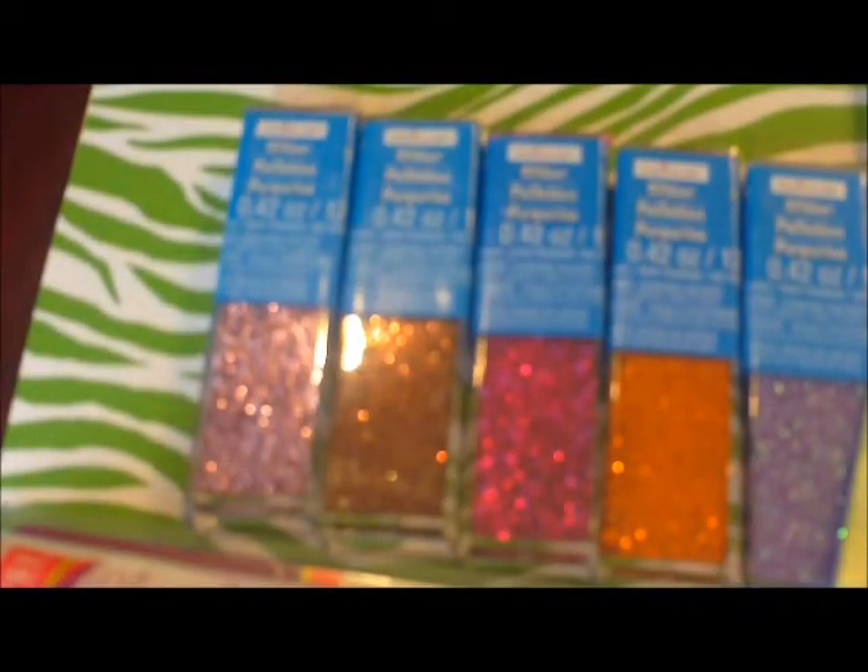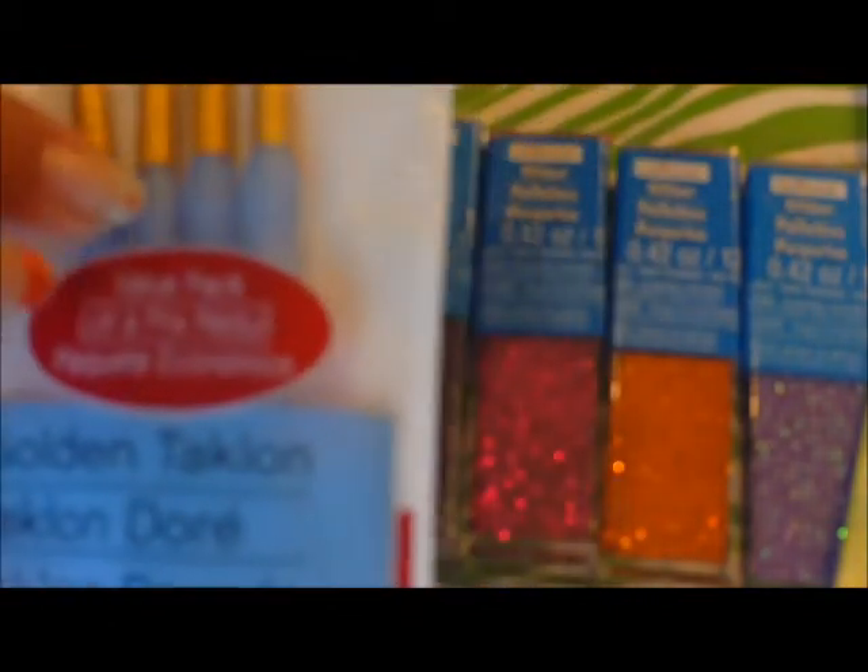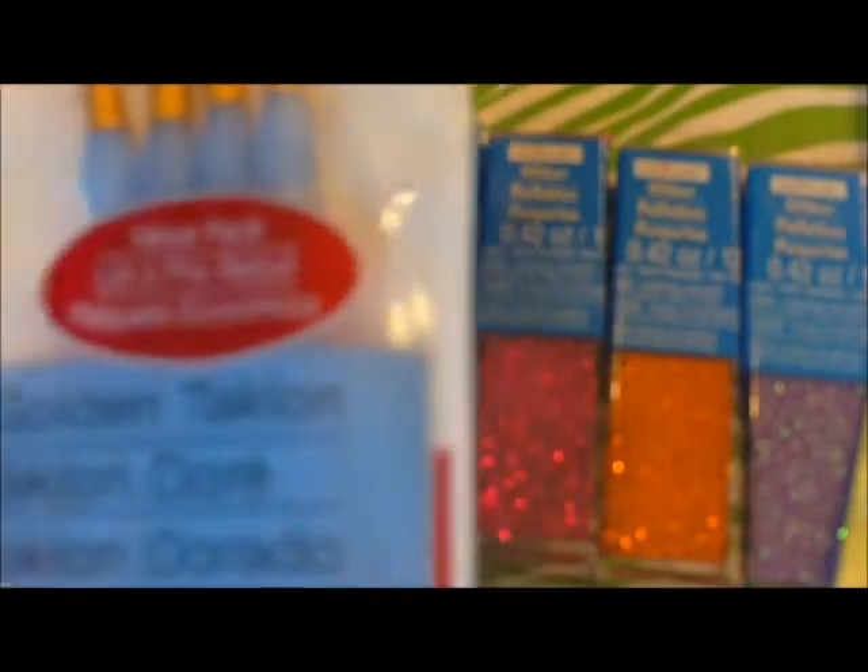They also had a 40% off any acrylic paints and paint brushes. So I grabbed another set of paint brushes for when I put different designs on my arts and crafts. They have these rubbery handles, which is nice.